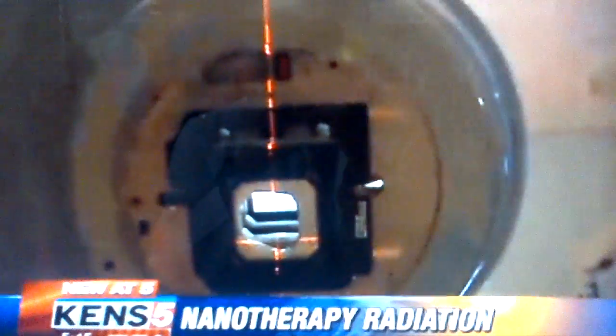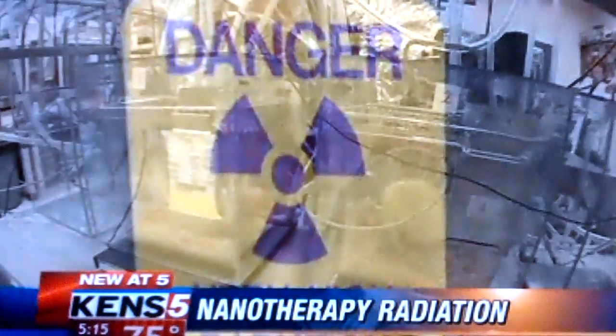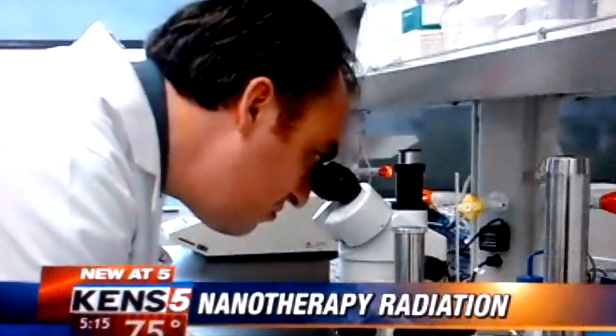Conventional radiation is delivered from the outside. Amounts are limited, though, since healthy tissue is also zapped. Now, an experiment using lab animals has yielded encouraging results.